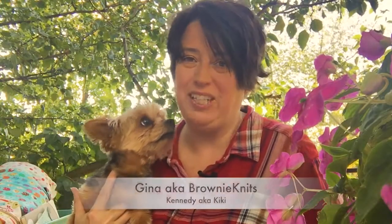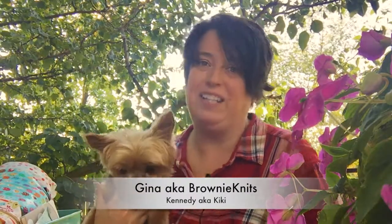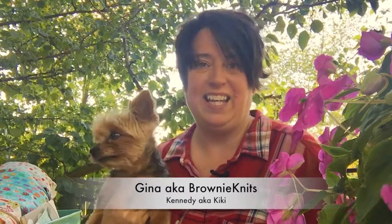Hi everybody. Welcome to episode 49 of the Brownie Knits podcast. I'm your host Gina, aka Brownie Knits, and this is my little sidekick Kennedy, aka Kiki.